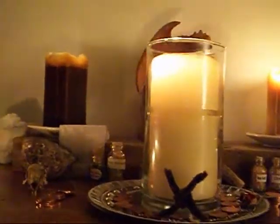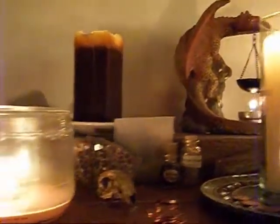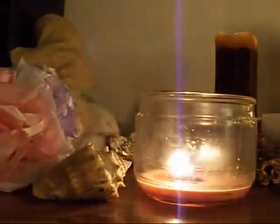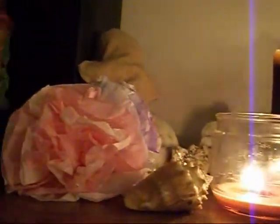Hello YouTube, this is Darkmoonface signing in and I figured I'd take the time today to show you guys my altar.